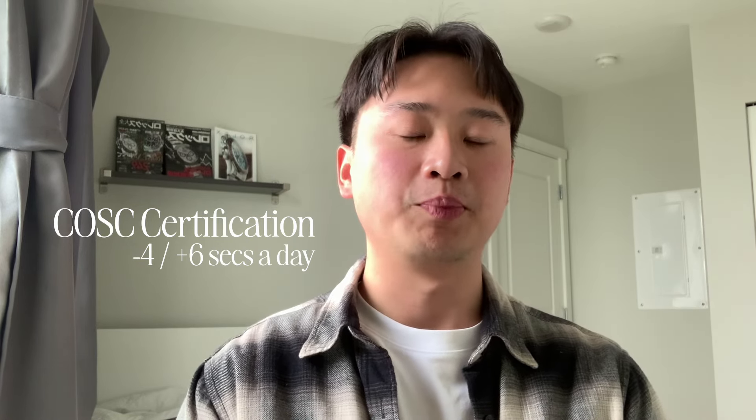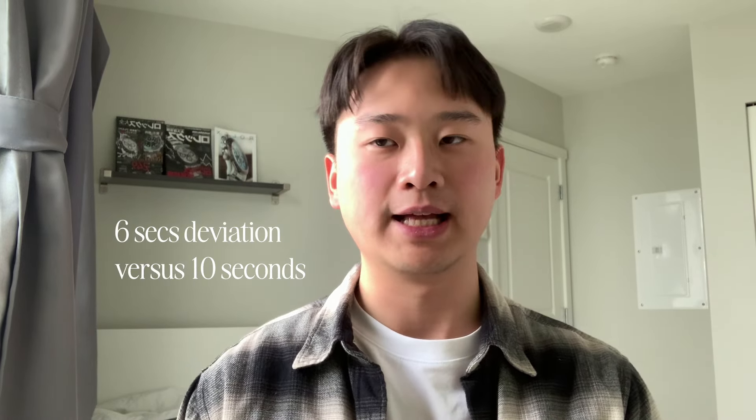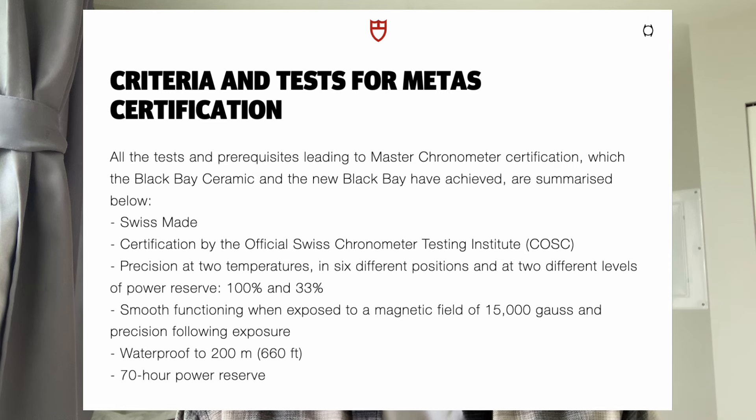Previously, Tudor's in-house certification required watches to be regulated to minus 2 to plus 4 seconds a day, whereas COSC was slightly looser than that, if I recall correctly — I'll get it up on the screen here. Essentially, METAS Certification is a more stringent set of criteria than COSC. It also measures resistance to magnetism up to 15,000 or 70,000 Gauss, 200 meters water resistance, and of course the movement has to be Swiss made. So even a highly accurate grand seiko movement, for example, wouldn't qualify for METAS Certification.